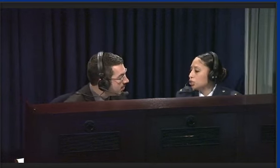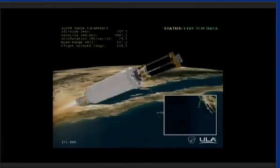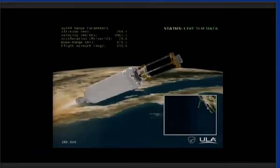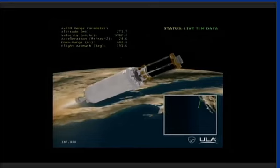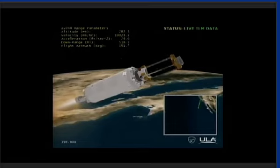DMSP has two primary sensors: the Operational Line Scan System, OLS, and the Special Sensor Microwave Imager Sounder, SSMIS, both built by Northrop Grumman. The OLS provides visible and infrared cloud data, with each scan covering an area of 1,800 miles, and is able to cover the entire Earth in about 12 hours. The SSMIS detects precipitation, surface temperature, soil moisture, and provides all-weather capability for worldwide tactical operations, particularly useful in typing and forecasting severe storm activity. The spacecraft also carries a suite of additional sensors collecting a broad range of meteorological and space environmental data.